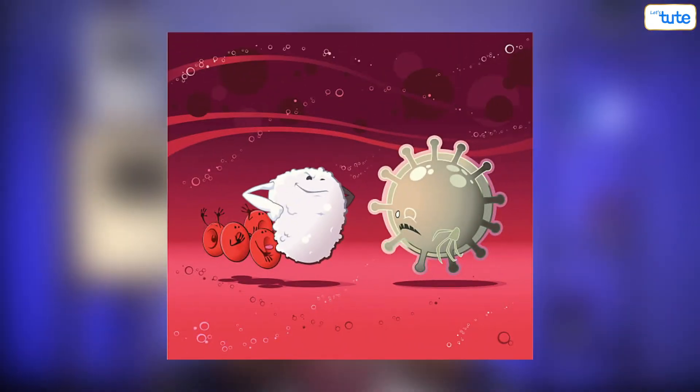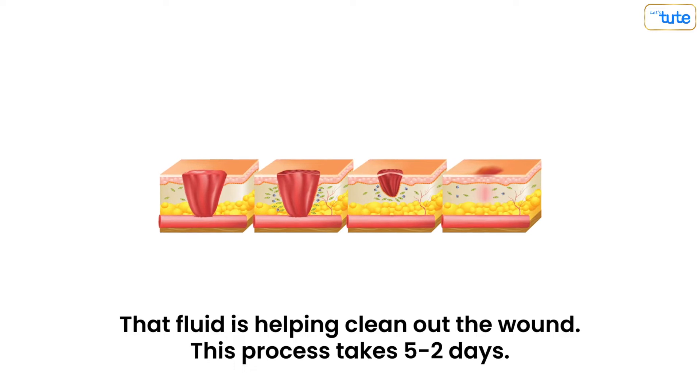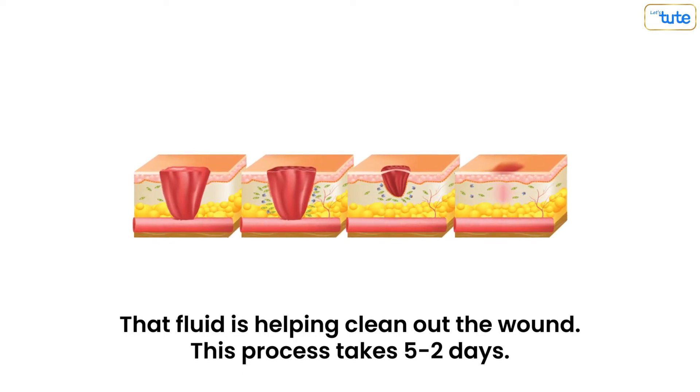This cell fights infections. You might see some clear fluid on or around the wound or cut at this time. This fluid is helping clean out the wound. This process takes two to five days.